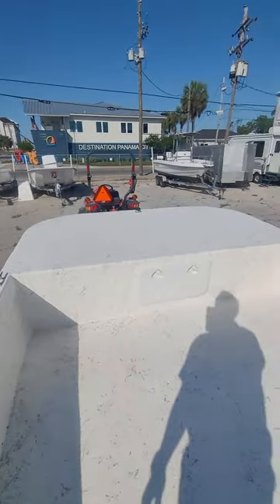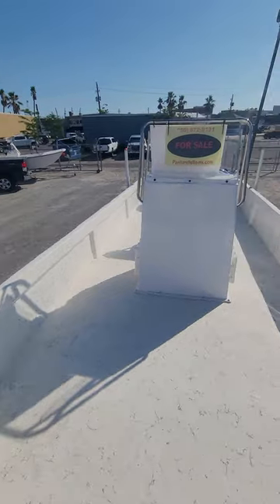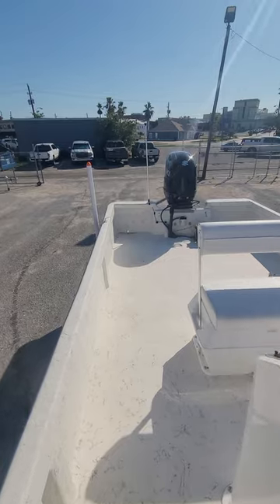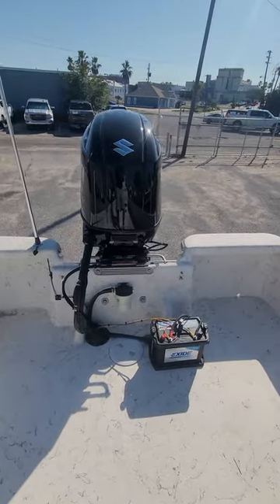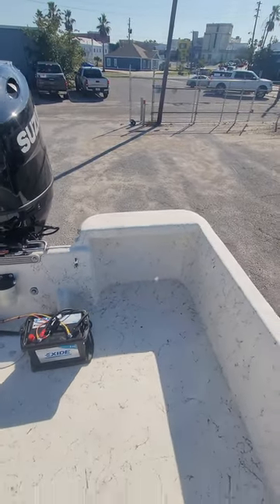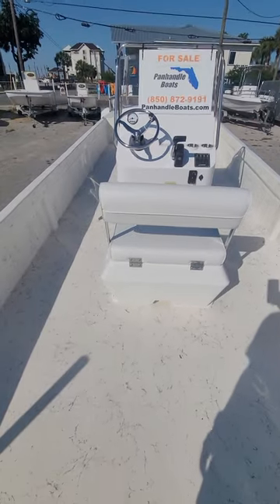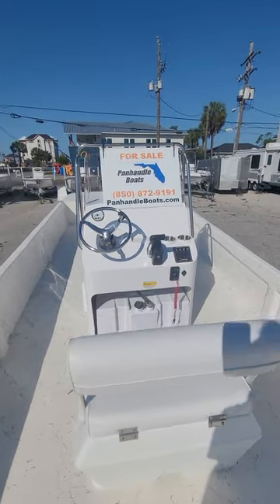Forward casting deck. Hydraulic steering is an optional add-on. Single battery setup with bilge access in the rear. This boat can be set up with a rear deck with bait wheel option. Leaning post, optional shade, and electronics can be added.